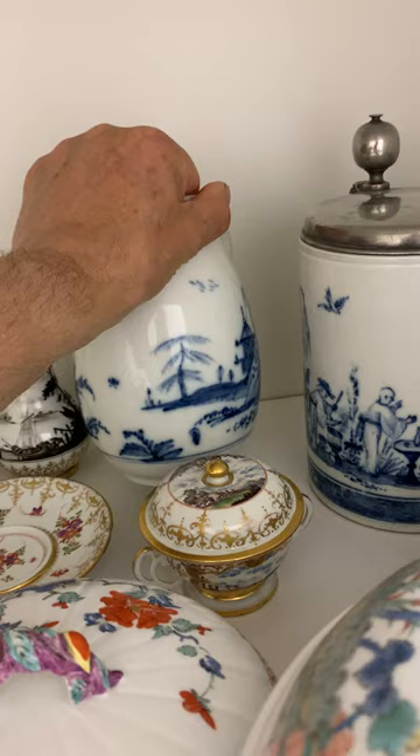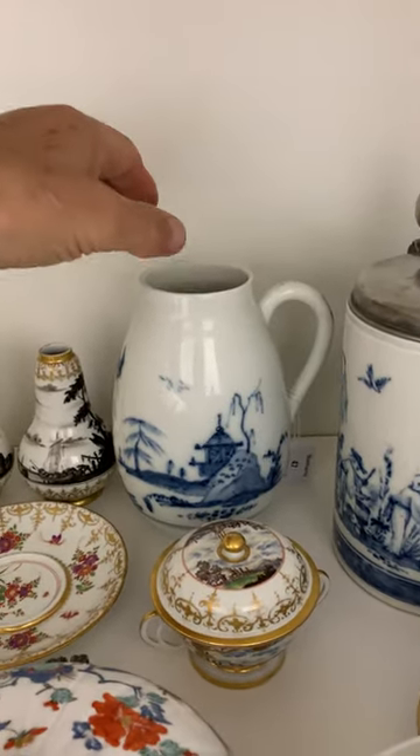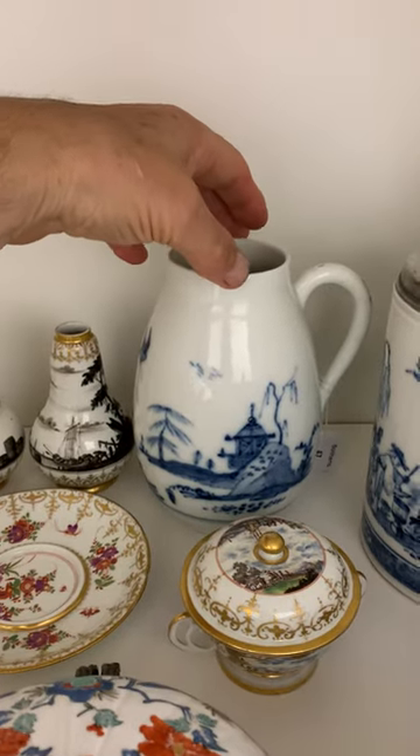Blue and white from the early part of the 18th century, and this is again a very, very unusual shape for a mug.